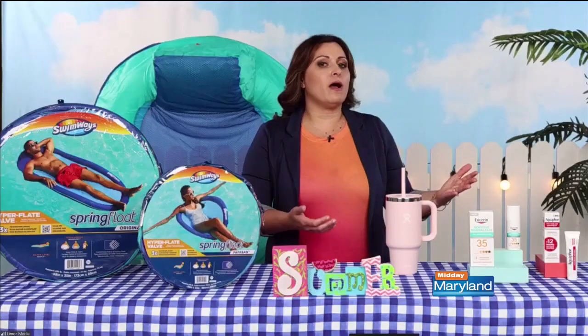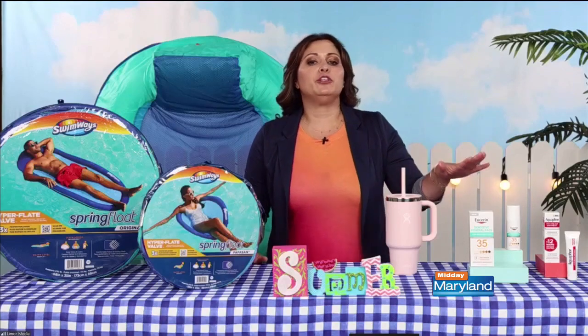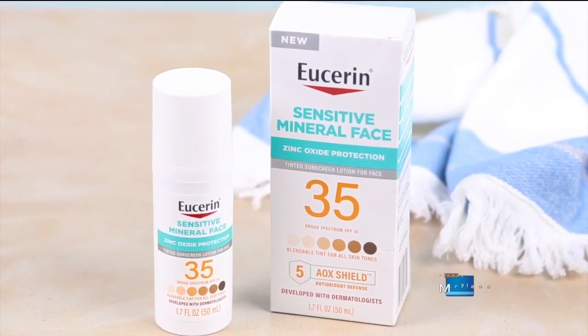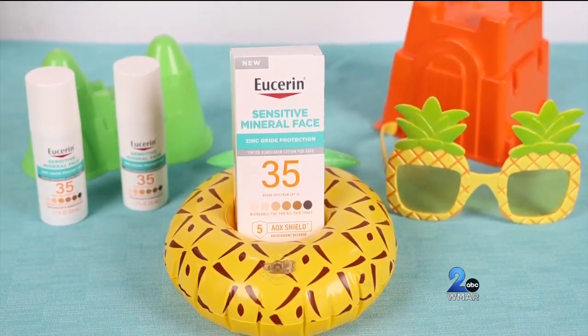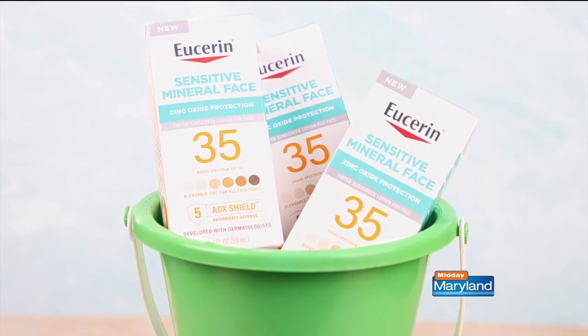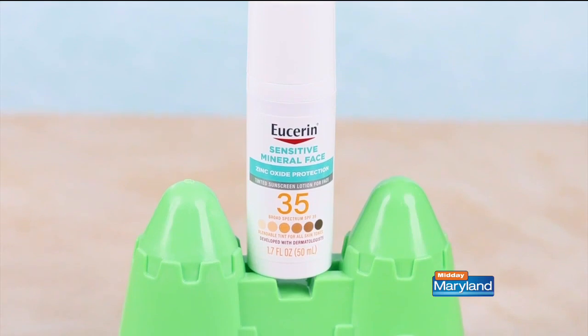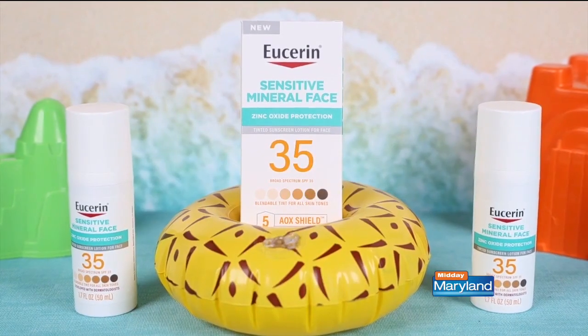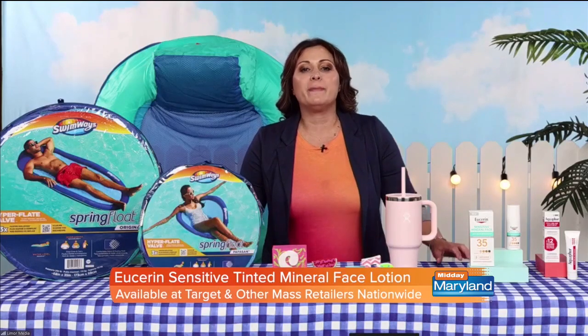Let's talk about skin care, because if we're going to be out in the sun, we want to make sure we're keeping it protected. You want to make sure you're wearing sunscreen every day, but especially in the summertime. Here I have the Eucerin Sun Sensitive Tinted Mineral Sunscreen Face Lotion — a lightweight sunscreen for your face that has a sheer tint. It blends seamlessly into all skin tones and is formulated with 100% naturally sourced zinc oxide. It's safe for sensitive skin, and it's perfect for use under makeup. It'll be your new summer must-have, and you can find it at Target and other mass retailers nationwide.